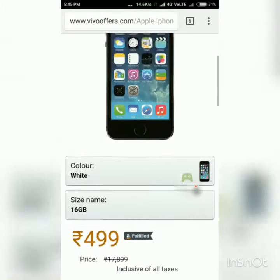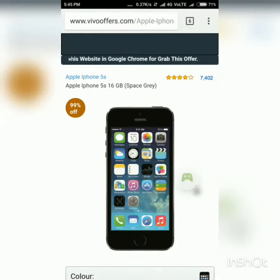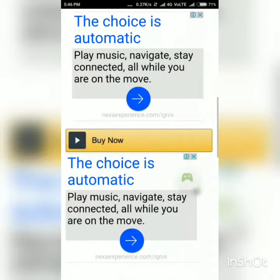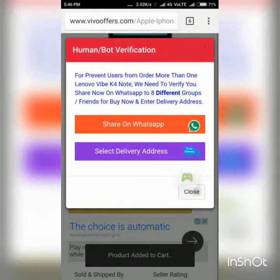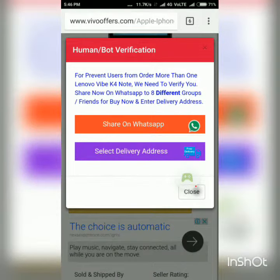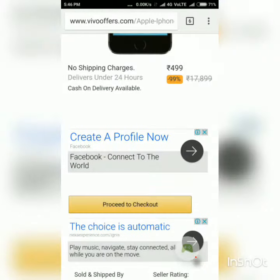Then you will be shown this type of page. Scroll down and click 'Buy Now,' then proceed to checkout. You have to follow some instructions, and after that you will be given your iPhone at rupees 4999.